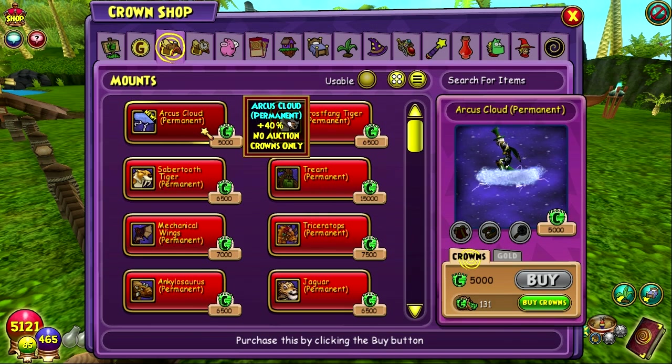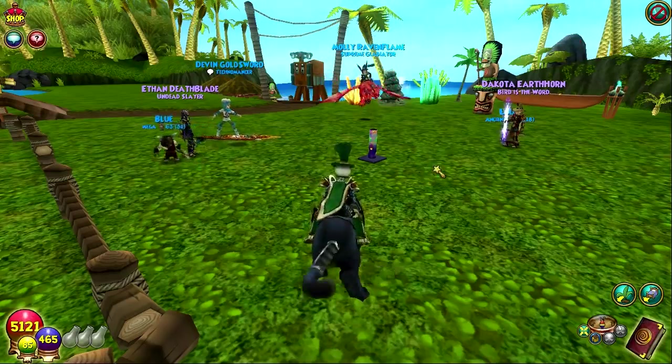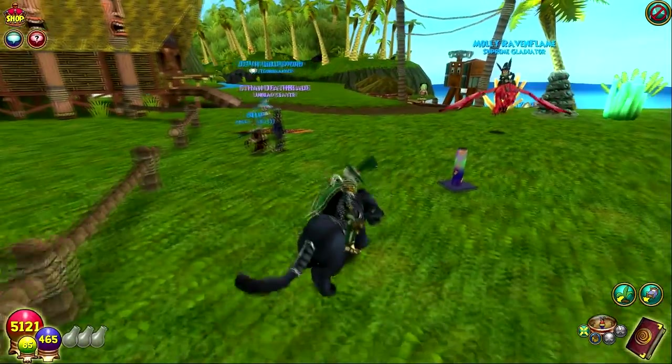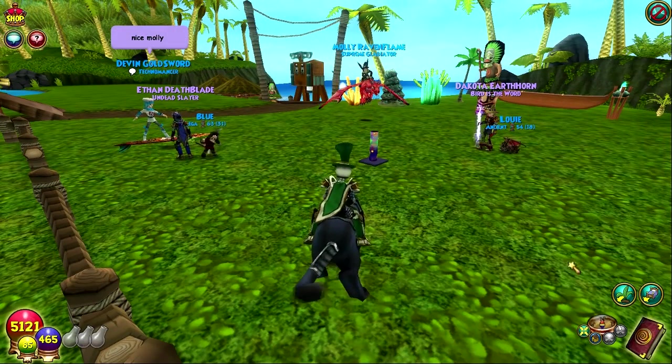The new mount is something people have known about for a while — it just never got released. There's also the Wavewater mount. So we've got new hairstyles and new mounts in the crown shop.